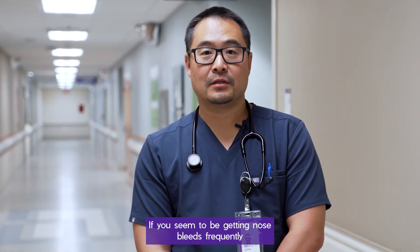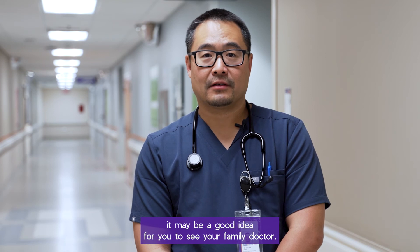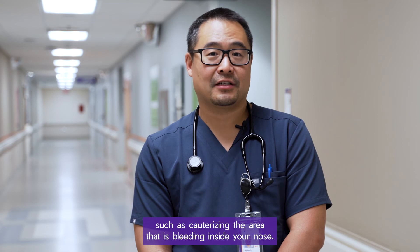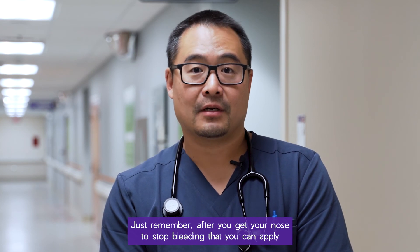If you seem to be getting nosebleeds frequently, it may be a good idea to see your family doctor. They could refer you to an ENT specialist who could help with more definitive management, such as cauterizing the area that is bleeding inside your nose.